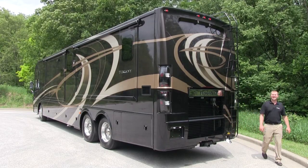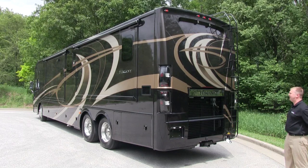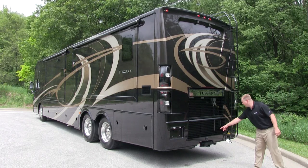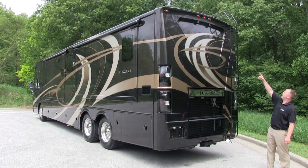The 2014 Tuscany looks as good going away as it does coming towards you, with the newly redesigned rear cap featuring LED taillights, the laser-cut Tuscany accent piece, the integrated seven-way hitch connection, and the integrated rear camera.